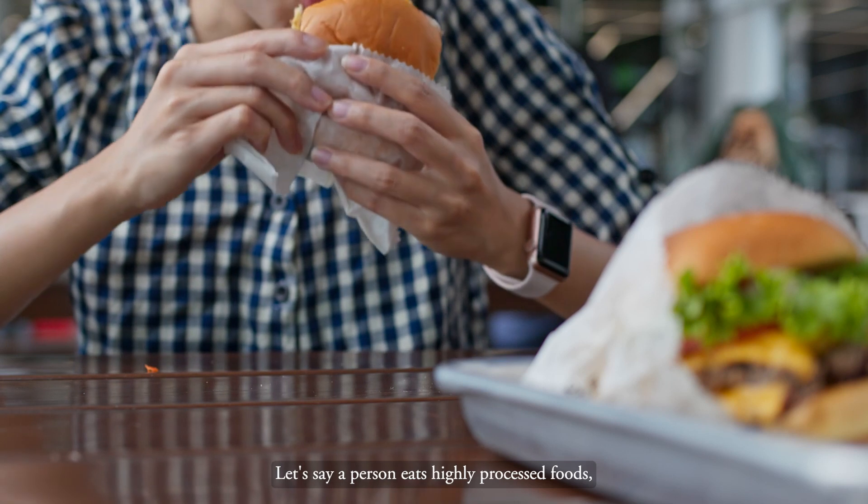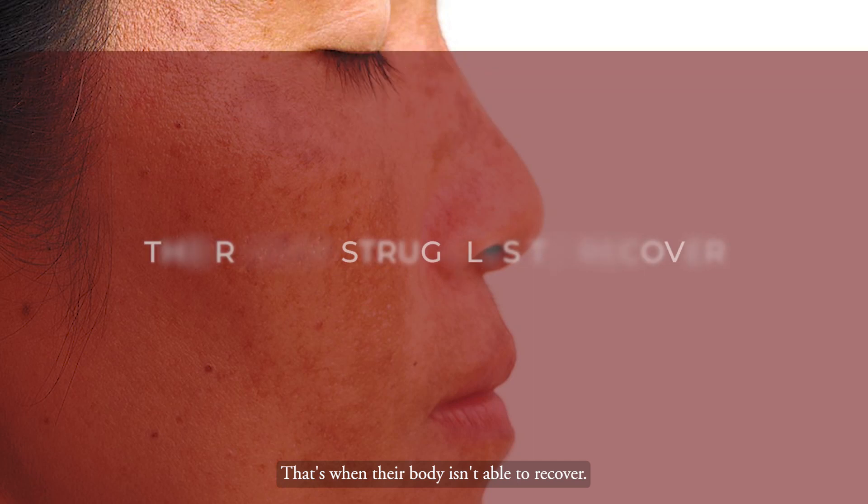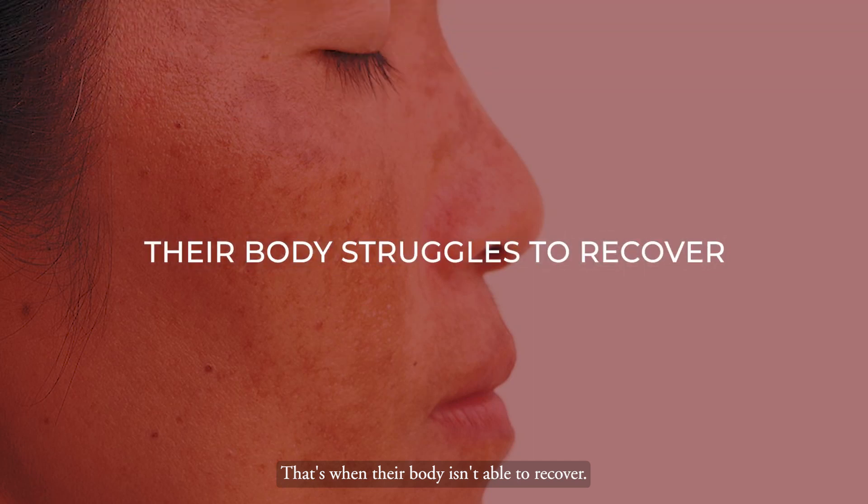When a person eats highly processed foods, not many vegetables and fruits, that's when their body isn't able to recover.